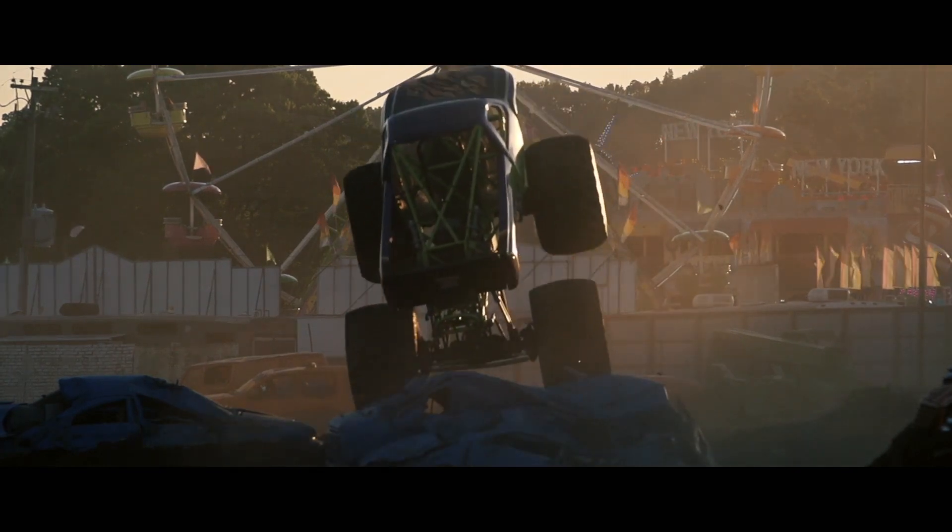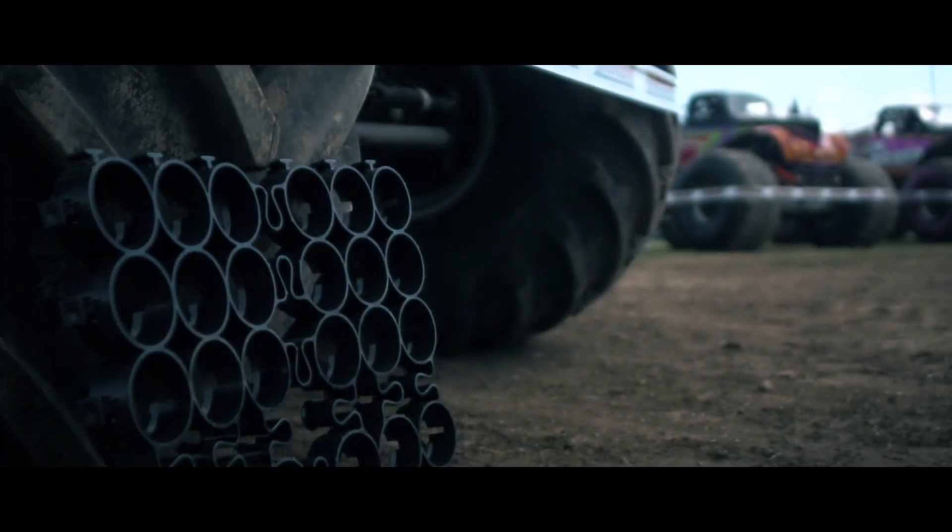We wanted to see just how strong it is, so we enlisted six of the baddest monster trucks on Earth to see if they could find True Grid's breaking point.